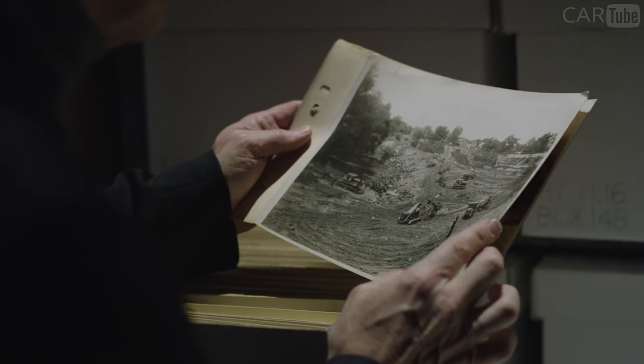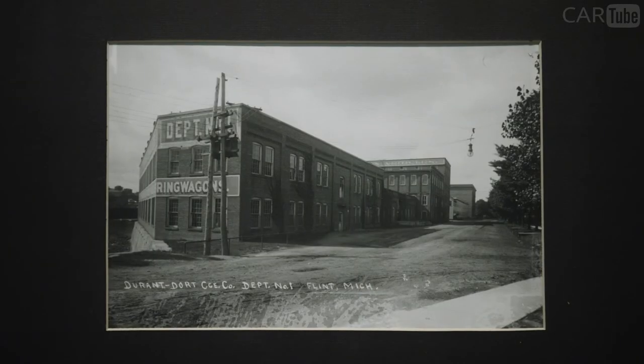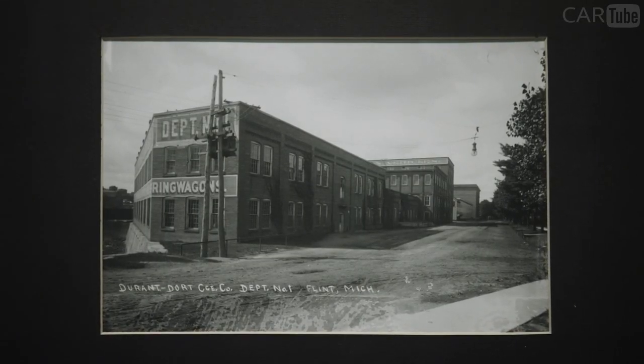And that's the purpose of this archive and the purpose of Factory One. A lot of communities don't have this opportunity — a lot of companies don't have this opportunity. So we're very fortunate to be able to keep this as a reminder, as a story of where we came from.